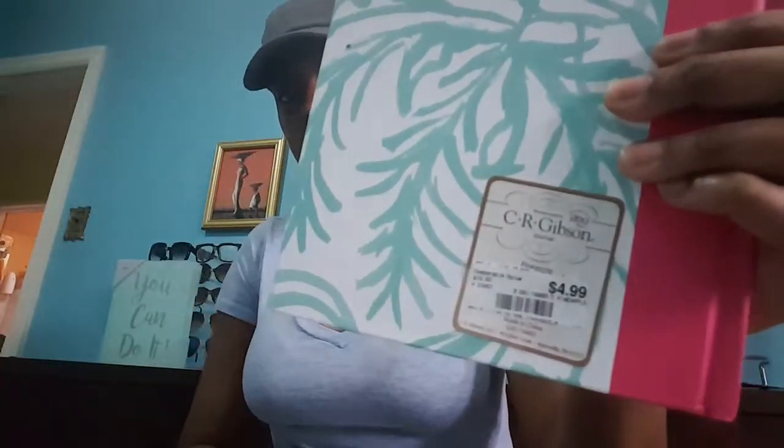Also, I got this journal. My craft space is fuchsia, white, teal, and lime green with touches of silver. So even though this pineapple is gold, I didn't care — I loved it. And this was $4.99.